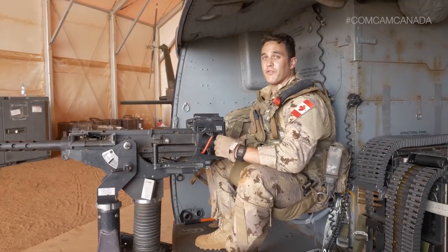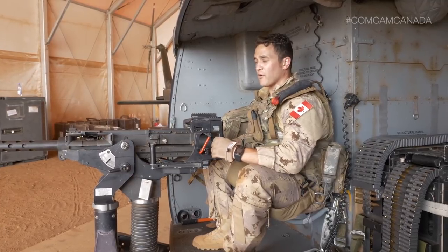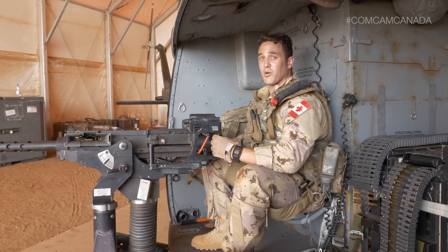This is the GAU-21 50 caliber machine gun. It has a high rate of speed and packs one heck of a punch.